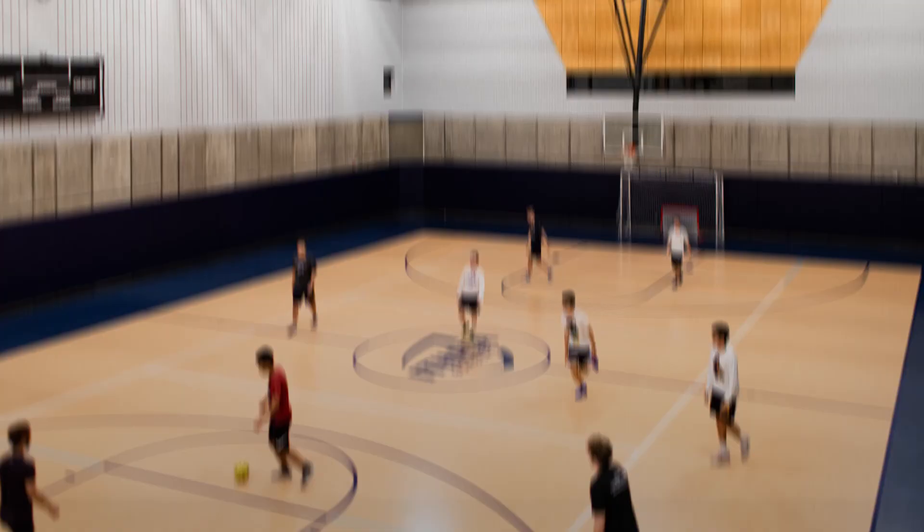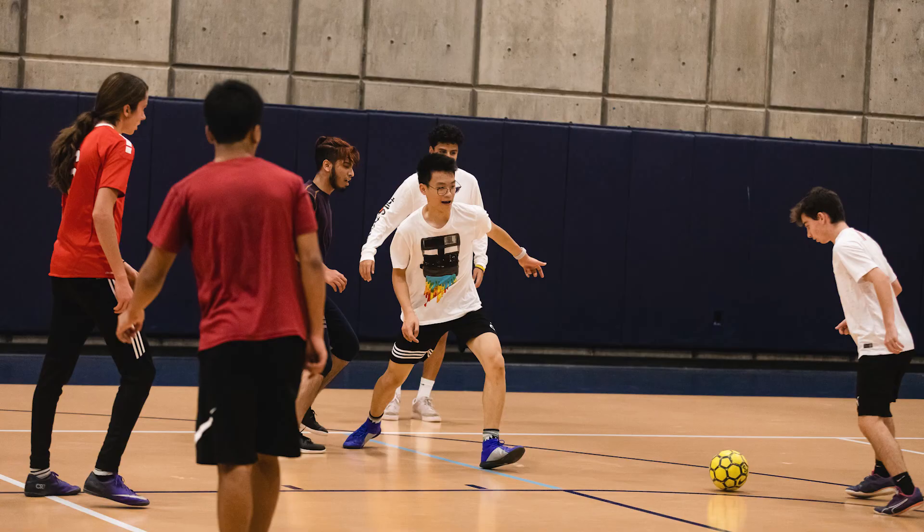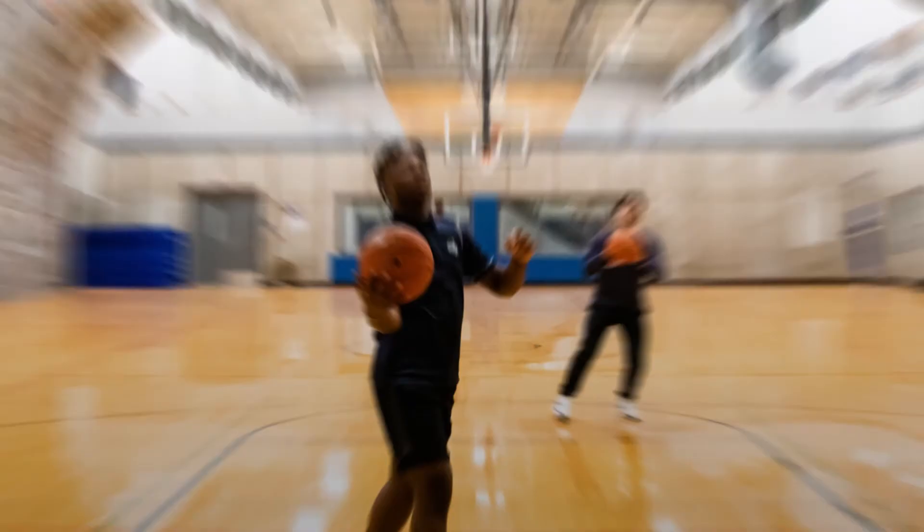Down below on the Mondo floor, students play a game of soccer. Next door, a 6,700 square foot wood floor gym for pickup games of basketball, volleyball, and badminton.